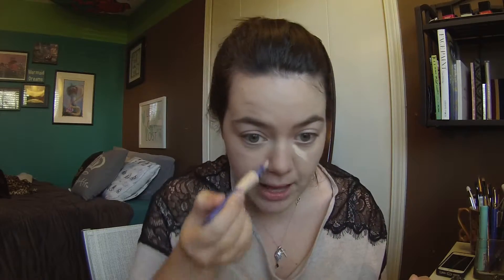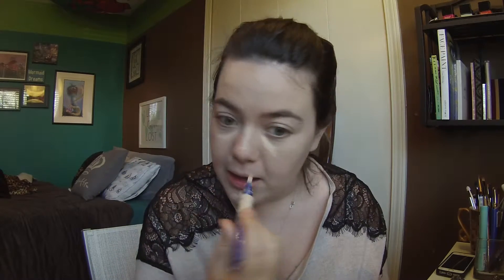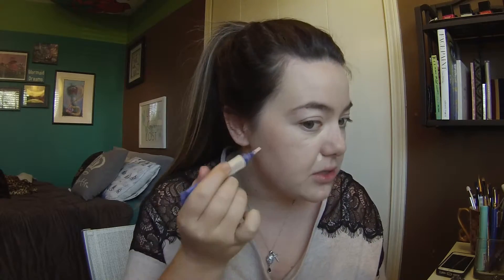For concealer I'm using the Rimmel Match Perfection 2-in-1 Concealer and Highlighter. I use this all the time. I'm going to put some underneath my eyes, on my chin, and down my nose — basically anywhere where there's spots or redness. And I'm just going to blend it in with one of these flat foundation brushes.